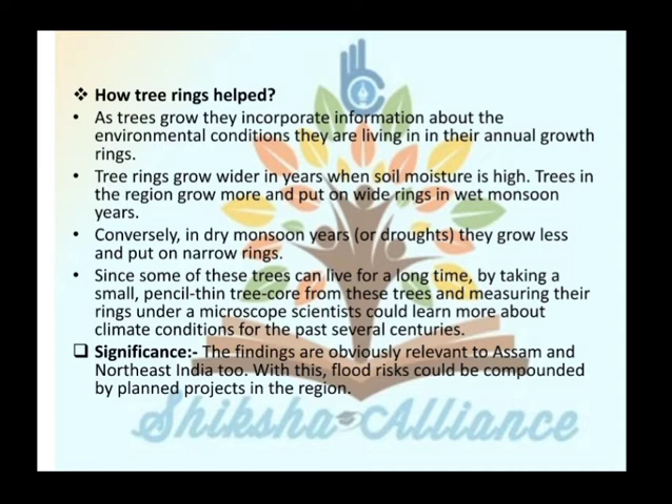As trees grow, they incorporate information about environmental conditions in their annual growth rings. Tree rings grow wider in years where soil moisture is high — trees in the region grow more and put on wide rings in wet monsoon years. Conversely, in dry monsoon years they grow less and put on narrow rings. Since some of these trees can live for a long time, by taking a small pencil-thin tree core and measuring their rings under a microscope, scientists can learn about climate conditions over the past several centuries.